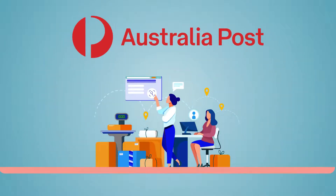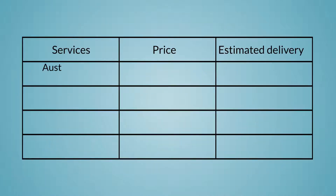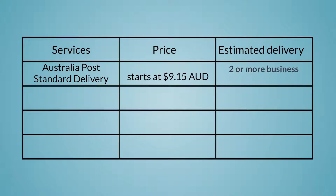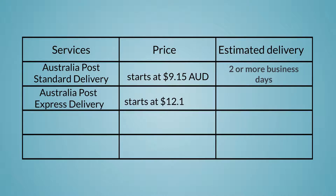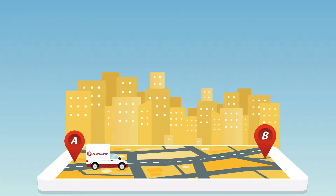Australia Post has multiple shipping services available with different features to match your business requirements. Standard delivery starts at $9.15 AUD and delivers in an estimated two or more business days. Express delivery starts at $12.15 AUD and is delivered within one business day. Same day delivery prices vary and deliver within about three hours. This service is available within Melbourne,